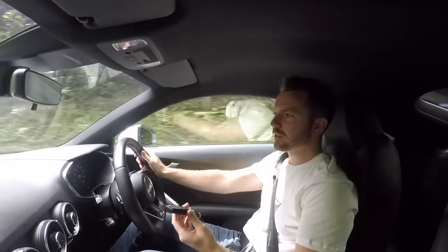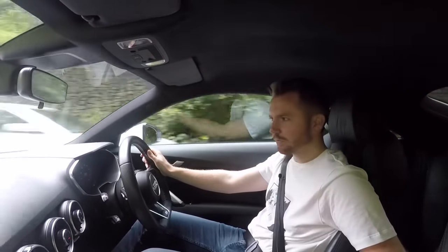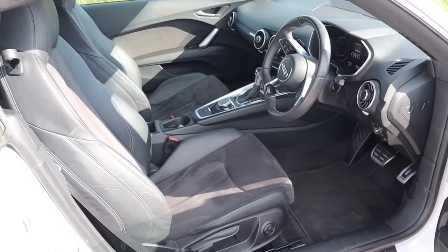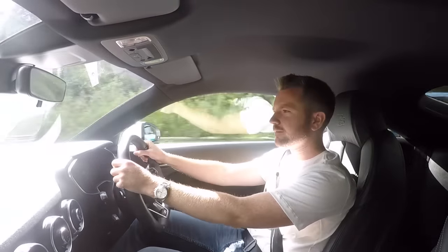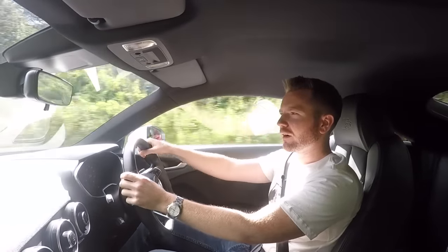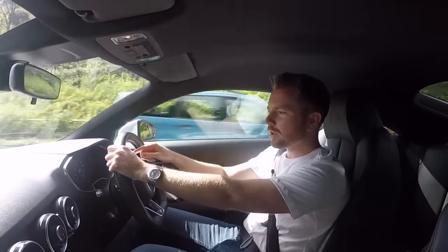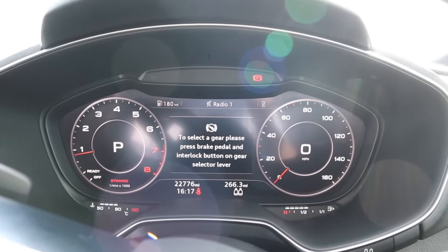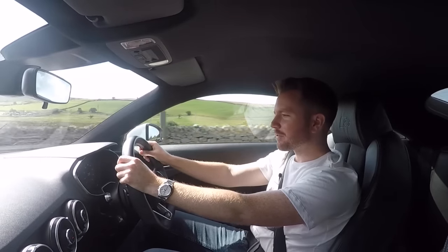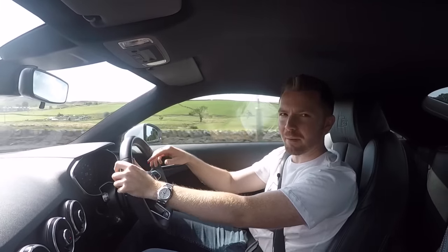This model is keyless, so you get these new style Audi keyless keys and Audi have cleverly thought of somewhere to keep the key — they've given you this little slot here. Another cool feature of the TT: instead of analog clocks you get this virtual cockpit, a screen that gives you all your information. Sadly this model doesn't have sat nav, because on the models with sat nav you can have the whole screen as a map which looks very good.